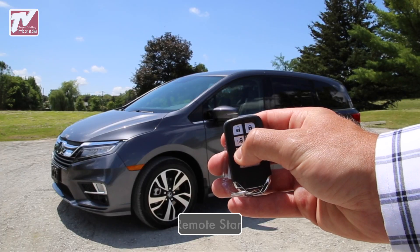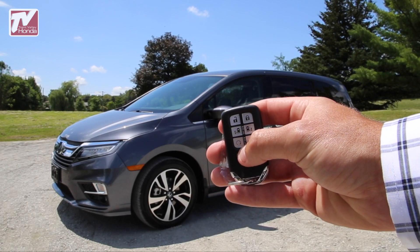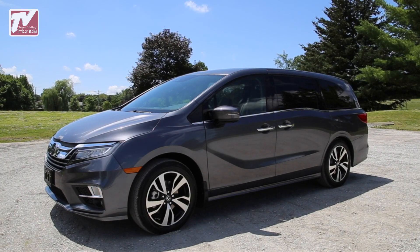The standard remote engine start feature takes the convenience factor to a new level. It allows you to start the engine and preheat or pre-cool the cabin before you even get in.